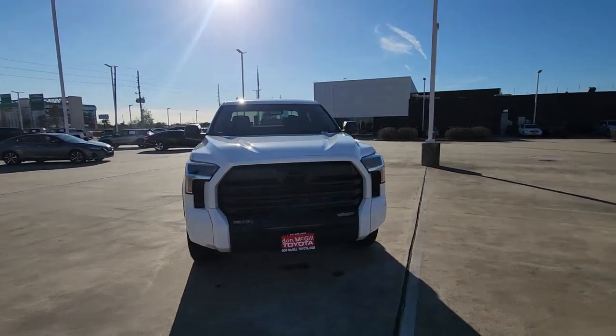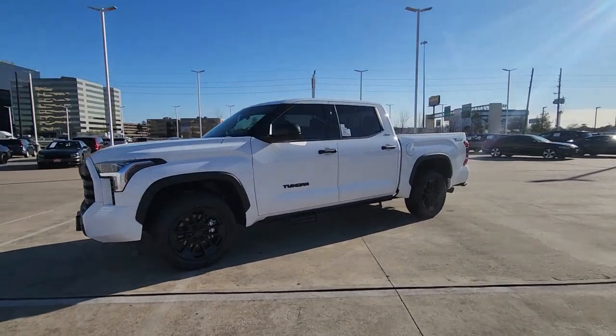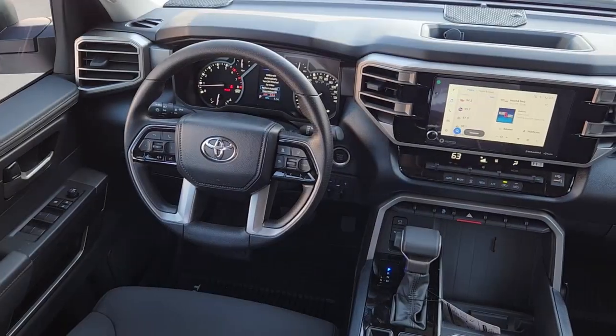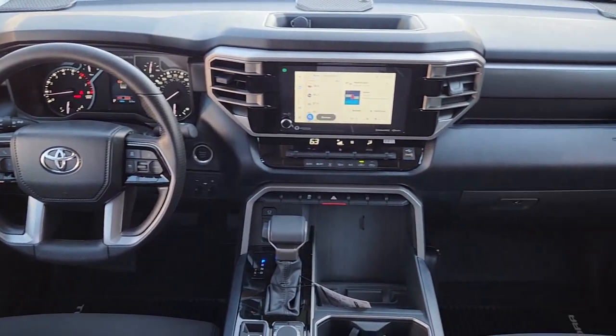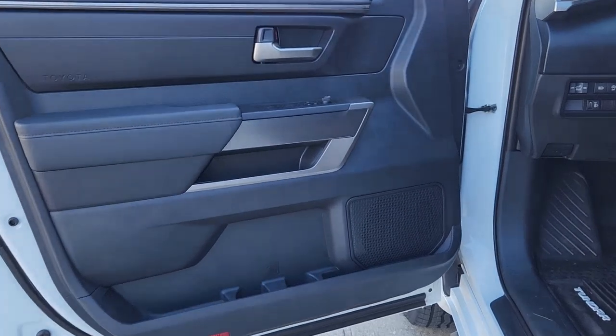The following are some of this vehicle's highlighted options: keyless entry, heated mirrors, fog lamps, satellite radio, steering wheel audio controls, alarm, aluminum wheels, electronic stability control, intermittent wipers, and traction control.